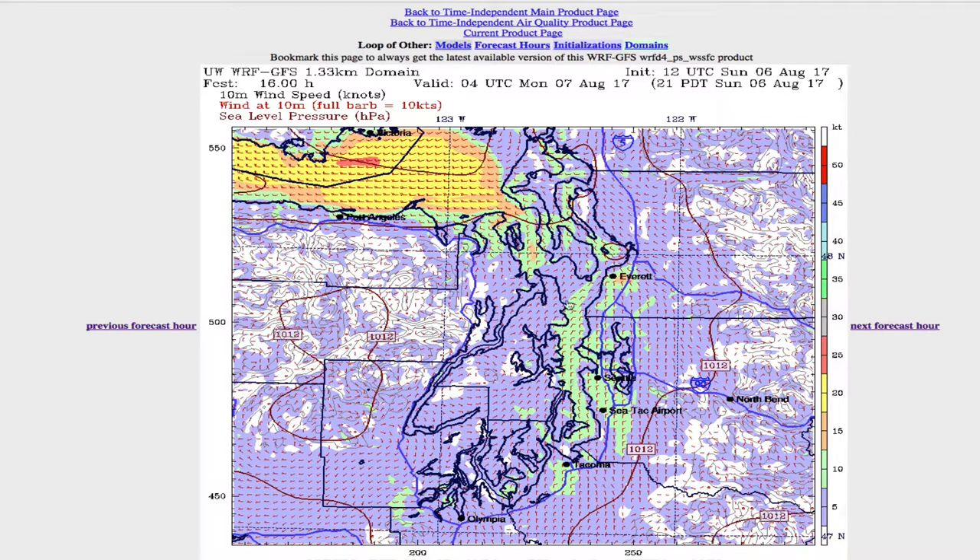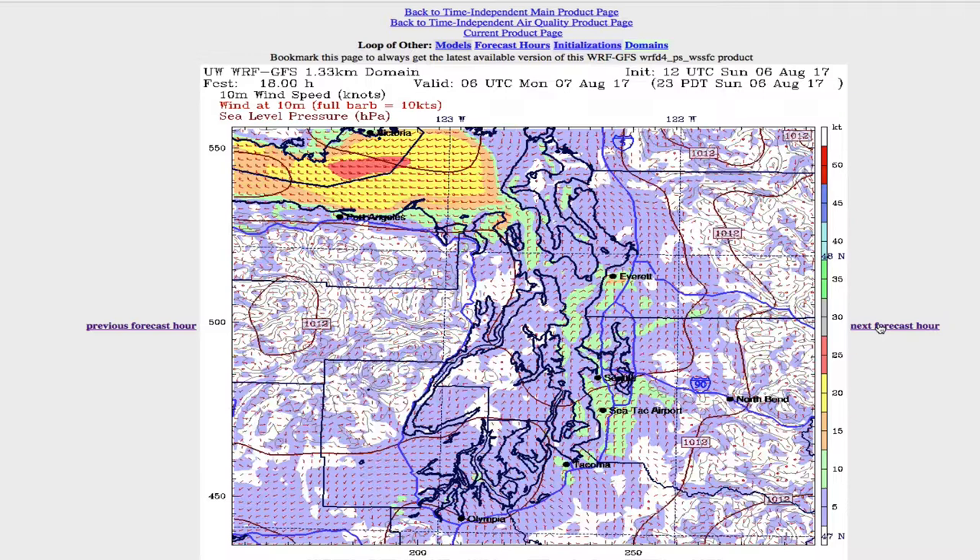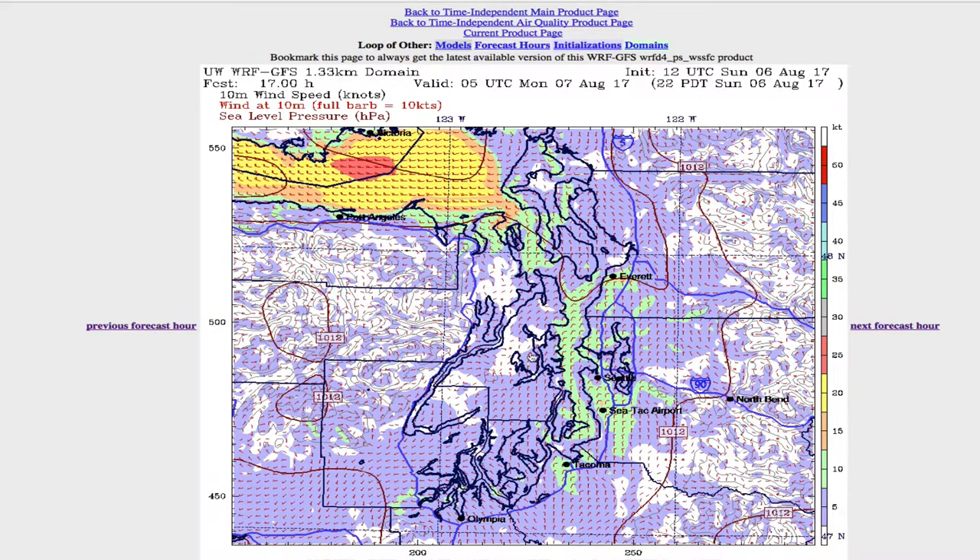I'm looking at the wind throughout the Sound here. You can definitely see — if you have to go clear down here — Elliott Bay doesn't look very good. Also, look at this strip down here where it's calling for stronger wind on this side than on this side.